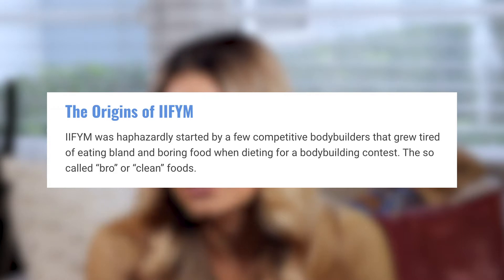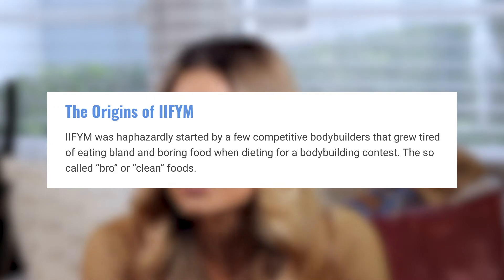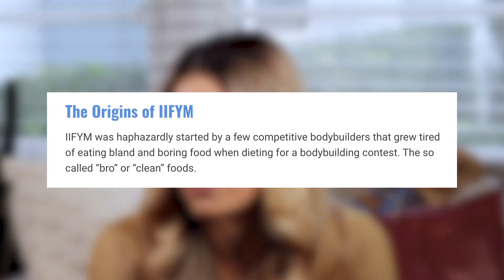What is macro tracking? Macro tracking is a tool used for precision, especially important for fat loss, to understand how many calories you're eating and what those calories are comprised of. The first origin to this movement started with the IIFYM organization. From their website: 'If It Fits Your Macros was haphazardly started by a few competitive bodybuilders that grew tired of eating bland and boring food when dieting for a bodybuilding contest — these so-called bro or clean foods.'